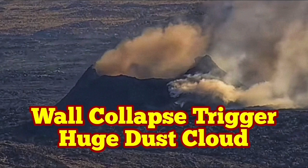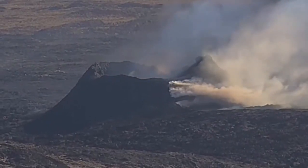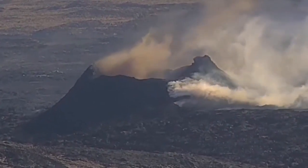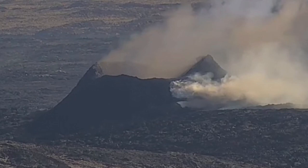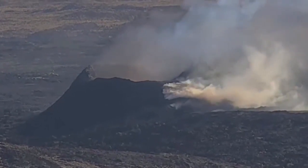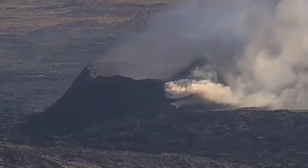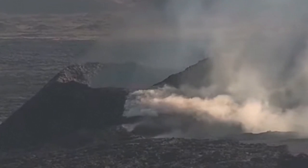The last remaining vent in the Svartsengi volcanic system, which is erupting now — I've called it K1 — in the Reykjanes peninsula of Iceland, is experiencing wall collapses. This one was today, and as you can see, we have a huge ash dust rising after a collapse of the wall. This is an RUV camera we are seeing it on. Beautiful scene — all the birds are flying around there.